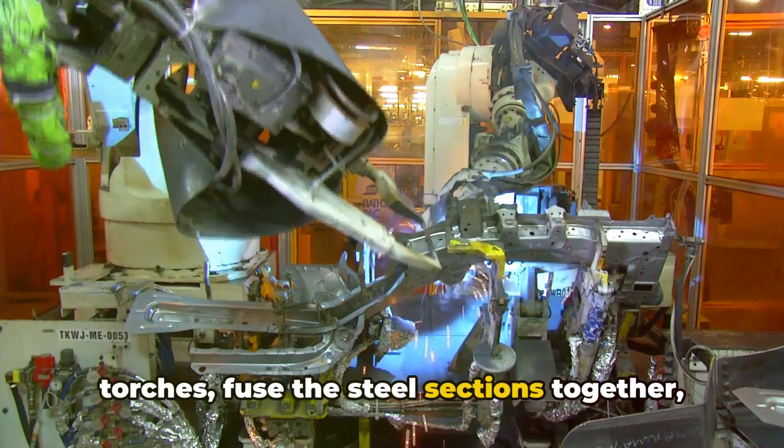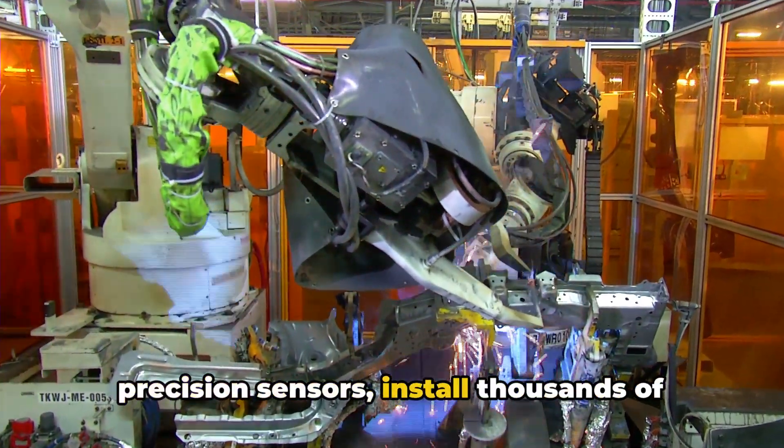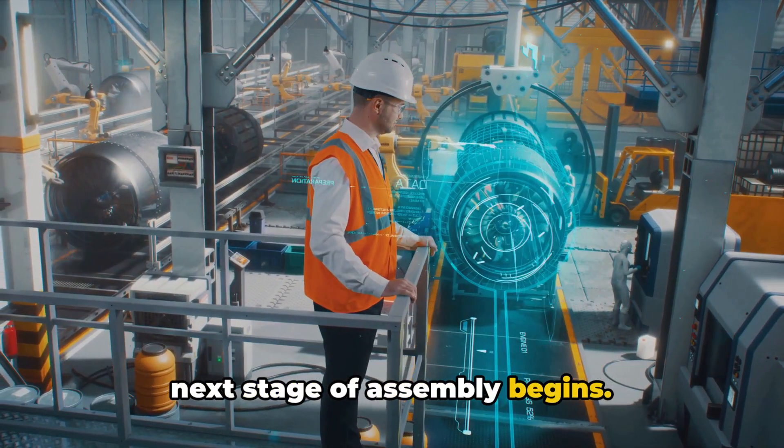fuse the steel sections together, their sparks illuminating the assembly bay. Meanwhile, robotic arms guided by precision sensors install thousands of rivets, securing the blocks together. As the aircraft starts to take form, the next stage of assembly begins.